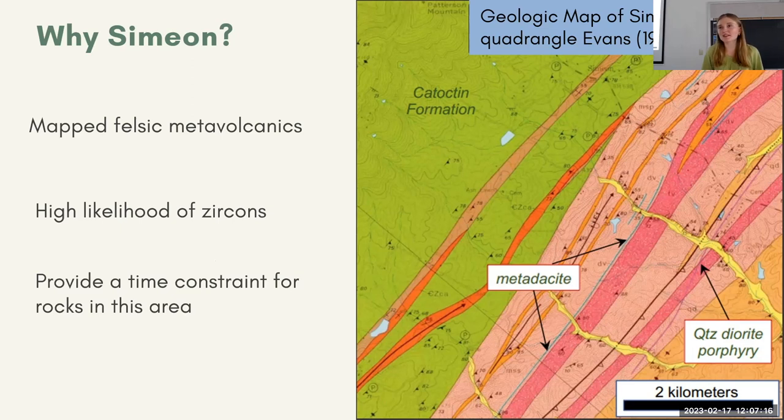The reason we focused here and collected our samples here, as opposed to other areas in the Blue Ridge, is because in 1994 Nick Evans came out with a map that had these felsic metavolcanic units — the metadacite and quartz diorite porphyry layers — highlighted here on the right of the figure. Felsic metavolcanic units are super important because they typically include the accessory mineral zircon, which is a nesosilicate. Zircons are really important because they're usually a great mineral we can use to date things. If we're able to date these units using zircon, we'd be able to provide a time constraint for rocks in this area. There's been a lot of geochronology done on the western Blue Ridge, but a lot less on the eastern Blue Ridge, so these outcrops are a really promising area to add more data points.